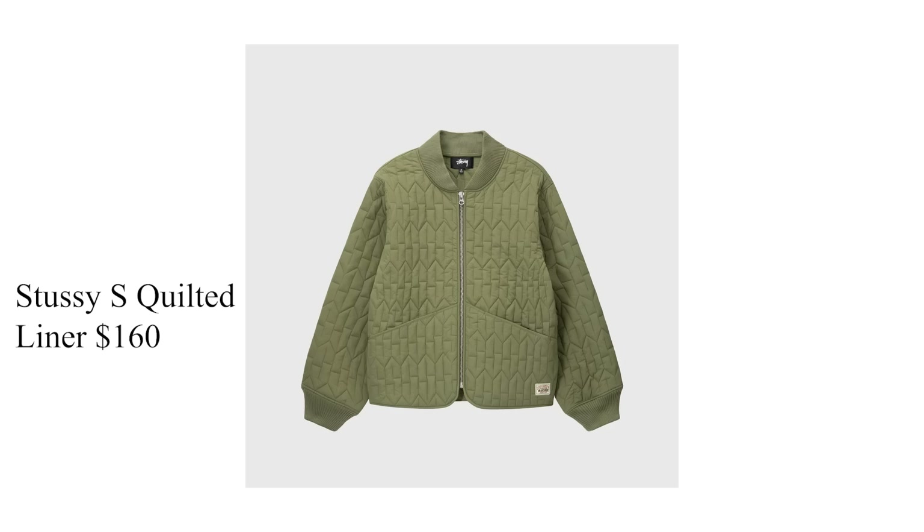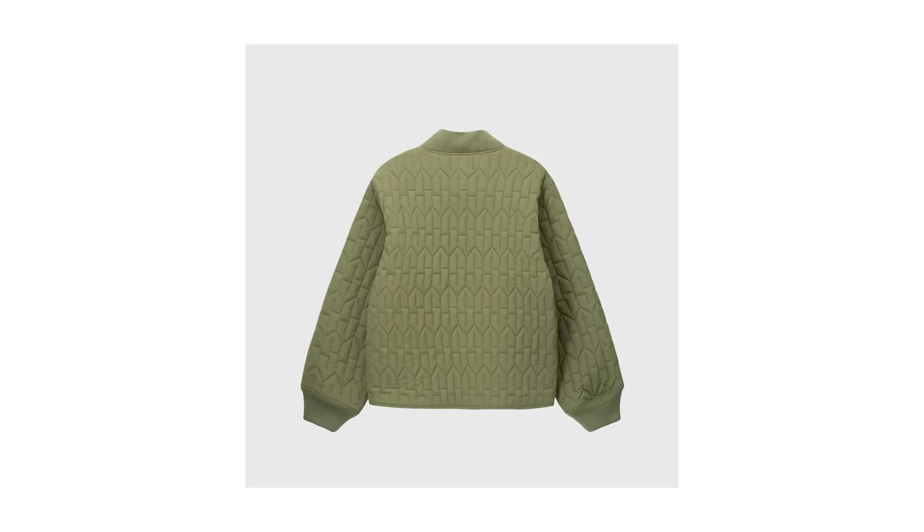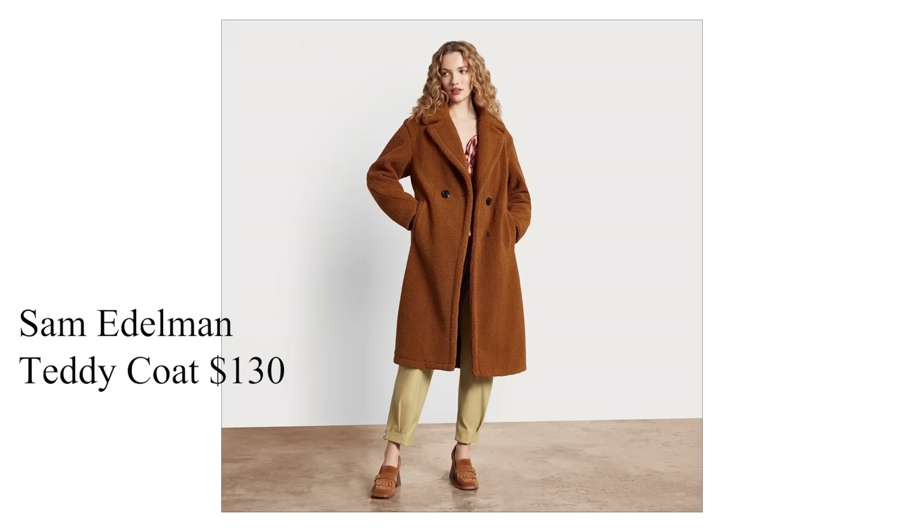I also found a Stussy liner jacket for $160 on Packer Shoes. Stussy is a pretty popular streetwear brand worth a look. You're going to be able to find deals at this time of year. If you're shopping around for top coats, I found an awesome entry-level option in Sam Edelman's top coats. These look really high in quality but the price point isn't outrageous, ranging anywhere between $100 to $150.